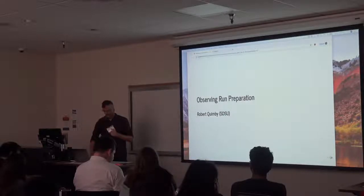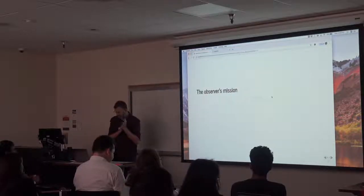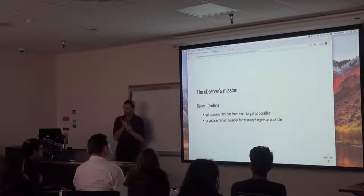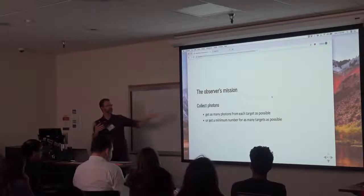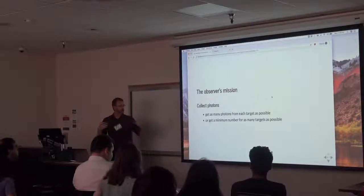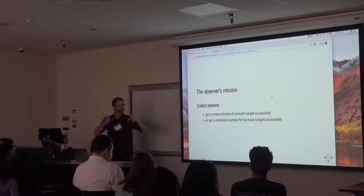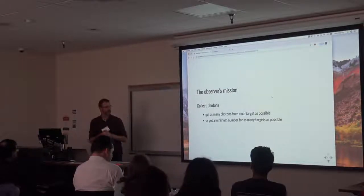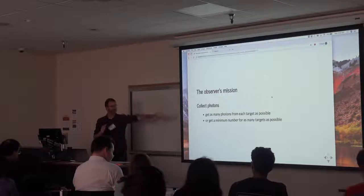Taking an optical observing slant, what you're trying to do is collect photons. You can have a metric of how well you're doing by looking at how many photons you collect in total — you want to maximize that number. Or you might have a certain number of targets and want to get as many as possible in one night, with some minimum signal-to-noise requirement for each.